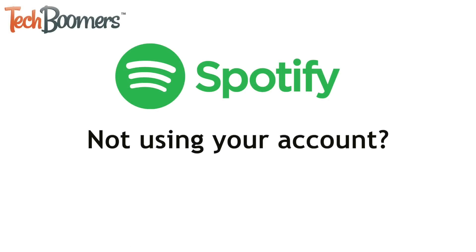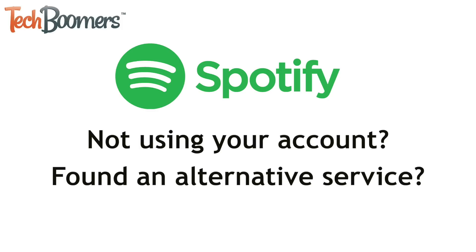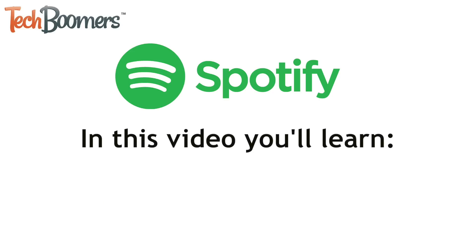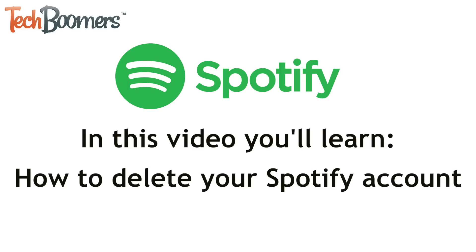Not using your Spotify account? Found an alternative music streaming service you'd like to try out? Whatever your reason, you can delete your Spotify account if you wish to do so. I'm Jessica from TechBoomers.com. In this video, I'll walk you through the steps you need to take to delete your Spotify account.